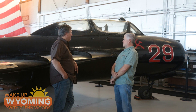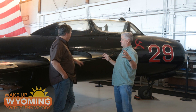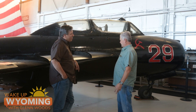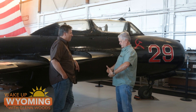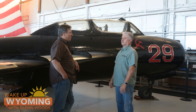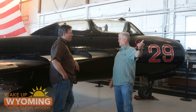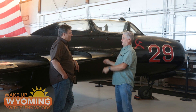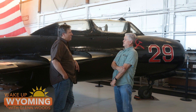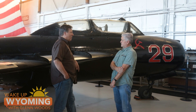Dad bought two along with a couple of partners and put them in shipping containers on a cargo ship — wings off, and the top section of the tail came off. They came with the gear up, sitting on a crib-type arrangement inside the containers. They unloaded them in Houston at the port, put them on flatbed trucks, and brought them to Casper. Dad and a lot of his friends who had aircraft maintenance expertise reassembled them here in the hangar.